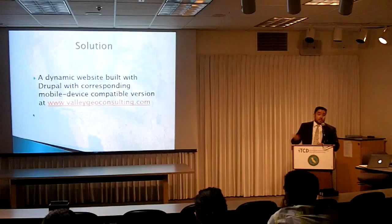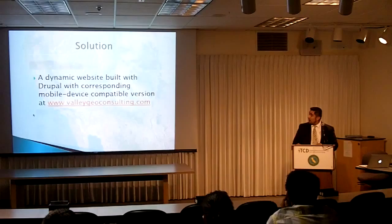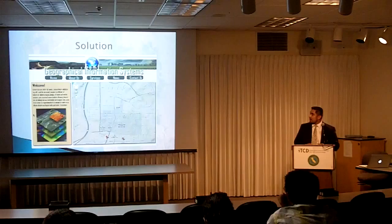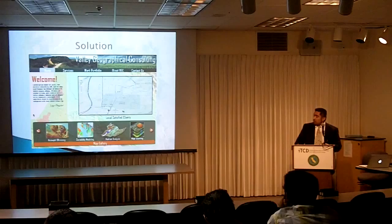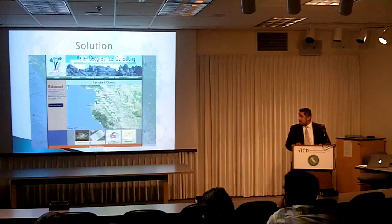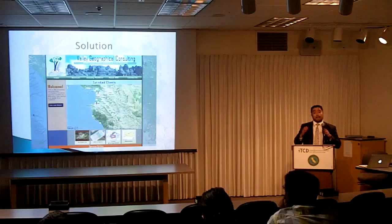We made a dynamic website that can be viewed at valleygeoconsulting.com — you can also come to my poster session to see it. This is a progression of how the design went. The initial mock-up was pretty basic with a map intro. The next version included a background image of the Salinas Valley to portray a location. The final version features a live background map that reloads with every page.